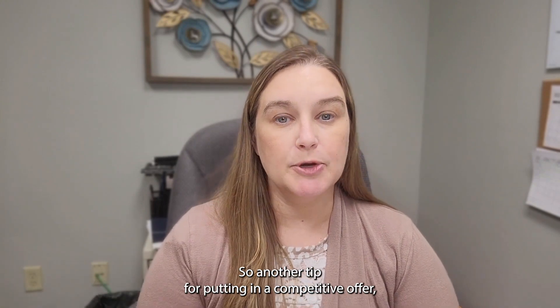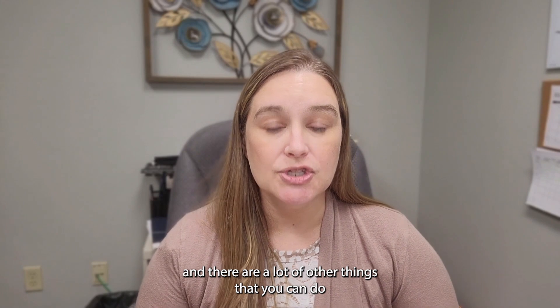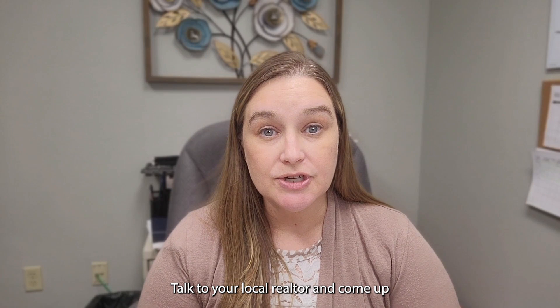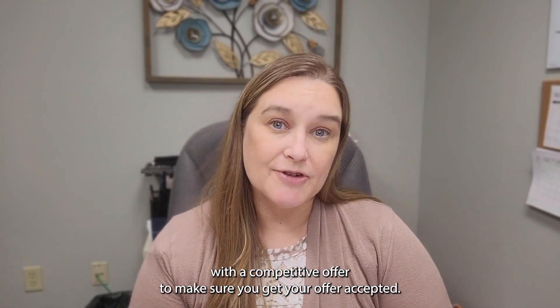There are a lot of other things you can do in an offer to make it super competitive. Do your research, talk to your local realtor, and come up with a competitive offer to make sure you get it accepted.